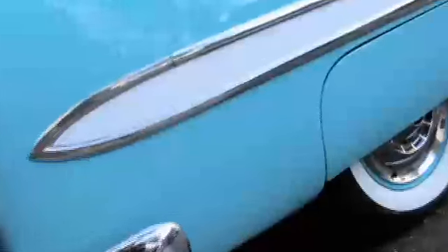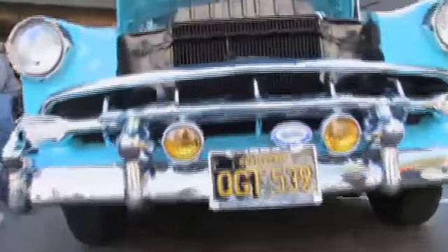We're talking with Junior. He's the owner of a '54 Chevy Bel Air. How long have you owned this car? Going on 15 years. And was it in this condition when you bought it? No, you built it from the ground up? Yes — it was a rust bucket.